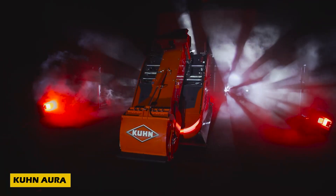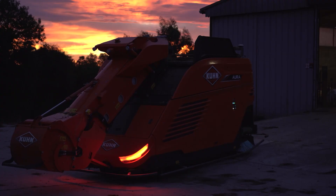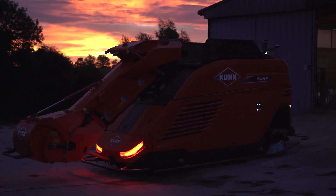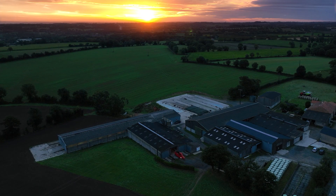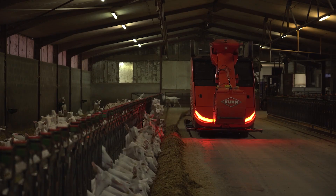Meet the Kunora, the groundbreaking agricultural invention that's changing the way livestock are fed. This autonomous mixer takes feeding to the next level by operating completely on its own, ensuring consistent and timely feed distribution without human intervention.